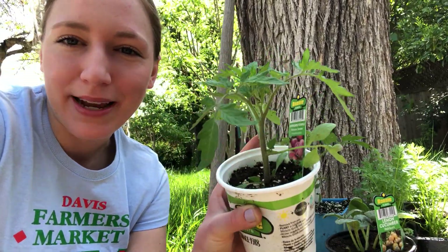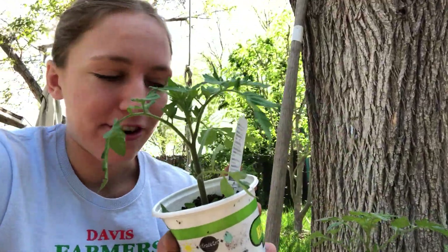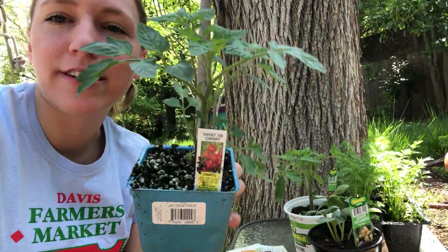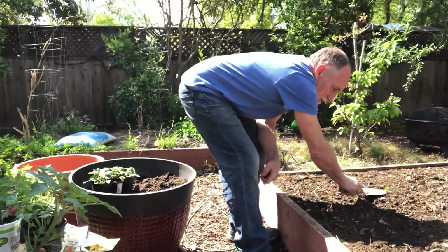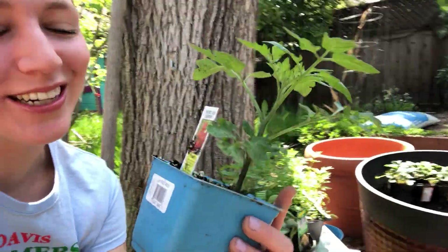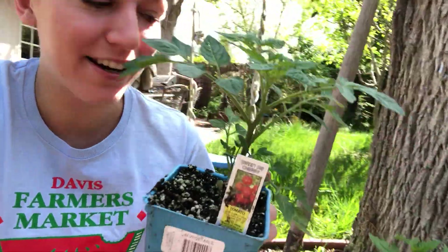We have an heirloom tomato — those are big, round, really juicy, yummy tomatoes, they're my favorite. And then we also have cherry tomatoes. Dad, what's your favorite kind of tomato? Cherry tomato — cherry sweet 100s to be specific. So over here we have sweet 100 cherry tomatoes, and my dad's gonna be pretty excited for these.